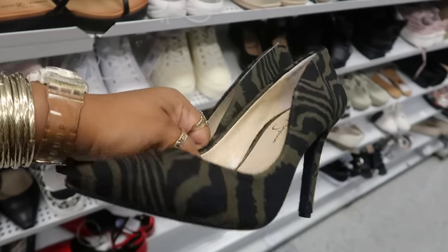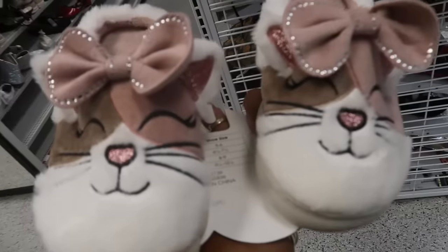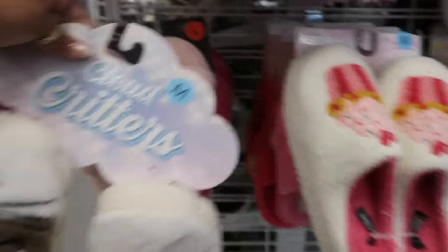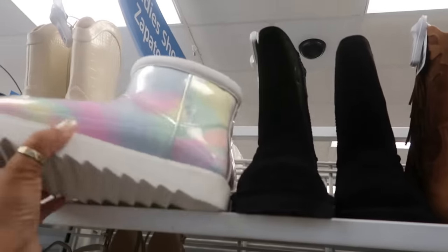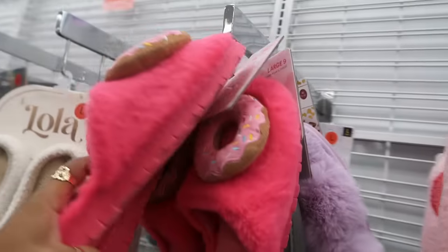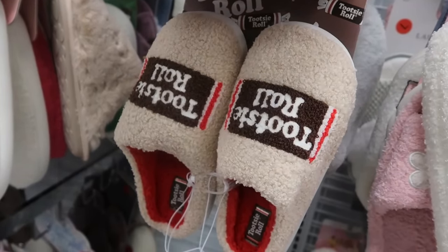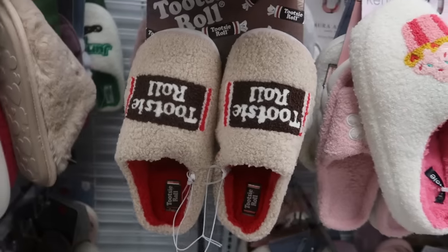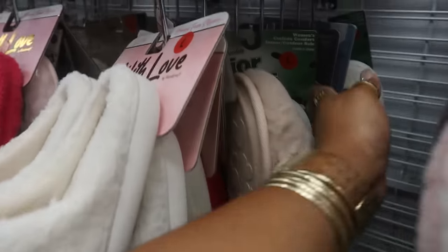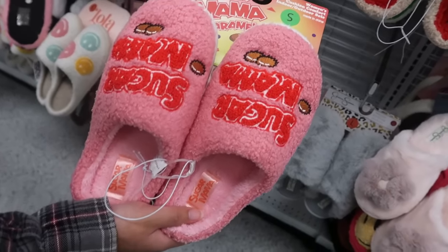Jessica Simpson heels for $15 — those are really pretty. Oh, look at the cute little slippers — the little cats with the bow, they are $9. There are some more Koolaburra and some donut slippers by Kenzie for $8. And look at this — candy slippers! $9 for the Tootsie Roll, and I see Junior Mints back there too. Oh my goodness, and look at what my daughter just picked up — the Sugar Mama slippers, same price — $9.